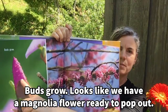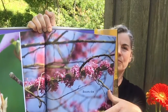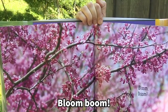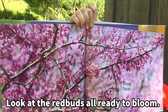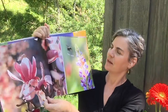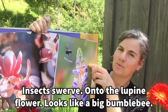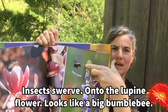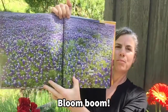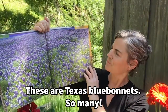Buds grow. Looks like we have a magnolia flower ready to pop out. Blossom show. Bloom Boom! Look at the red buds all ready to bloom. Beautiful pink. Petals curve. Another magnolia. Insects swerve onto the lupine flower — looks like a big bumble bee. Bloom Boom! These are Texas bluebonnets. So many.